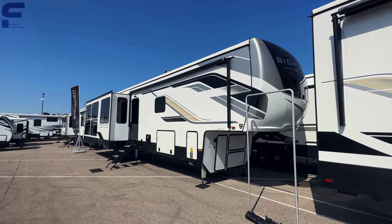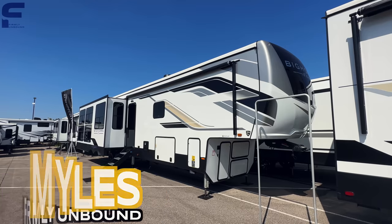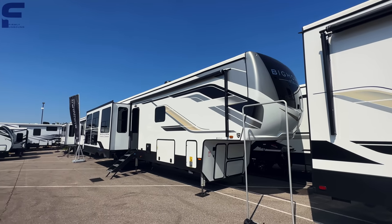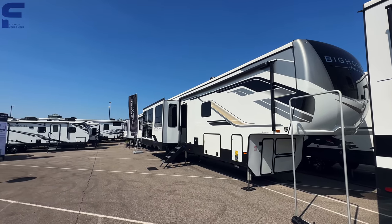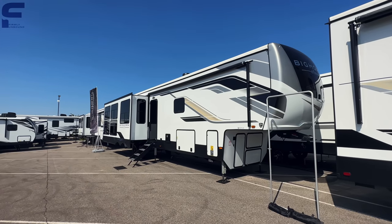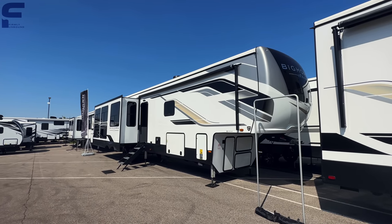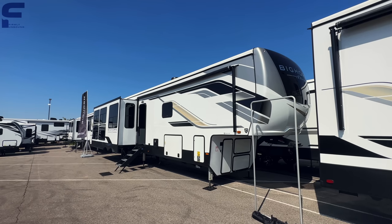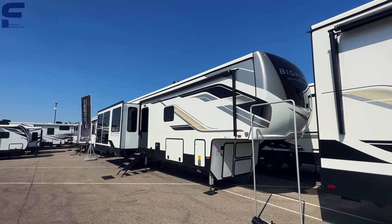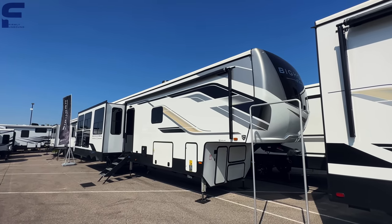What's up y'all? Welcome back to another video. For y'all that are new here, my name is Myles with Firmly Unbound. And if you are a returning viewer, we are here in Elkhart, Indiana at this event they call in the industry RV Open House or RV Expo. It's actually a closed-to-the-public event — it's more for dealerships to come and see what is new for the new year models. All these manufacturers put everything on display and dealerships place their orders on products that they want to have on their lots.